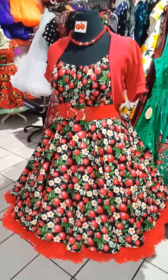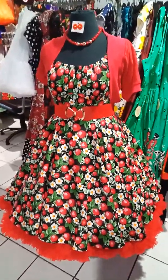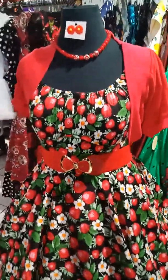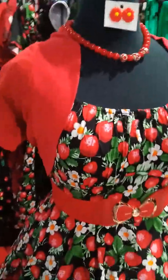Hi guys, just wanted to show you this lovely strawberry sundae dress by Hellbunny. I wanted to show you a close-up picture of it. It's a beautiful dress made of 100% cotton, with a little bit of stretch in there.